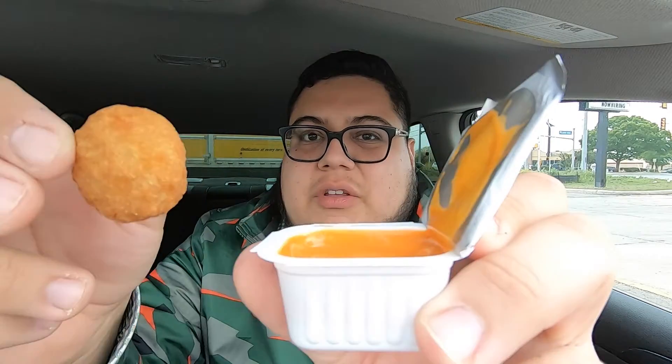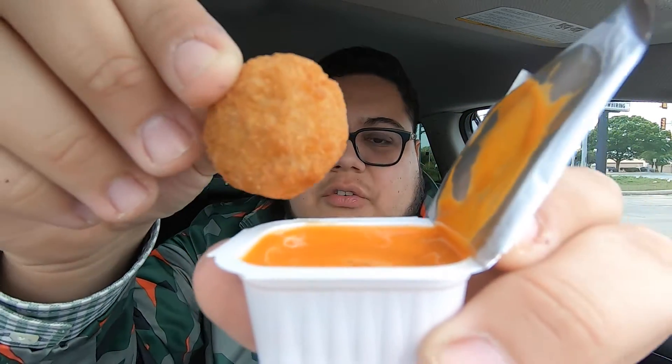If a product that a restaurant comes out with doesn't taste good with any of those three sauces, then you need to get rid of that thing. One out of three sauces has got to be good — let's try this out.